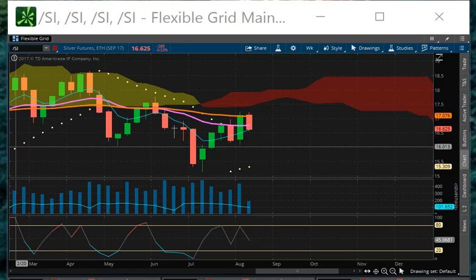Starting off with silver. You can see here on the weekly chart the market's coming down — a lot. That $16.62, $62.50, is pretty much where it's sitting right now. The market needs to close above this for the week if it's going to put an end to this downtrend.